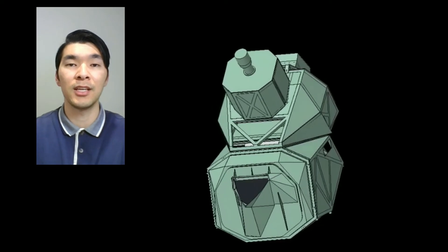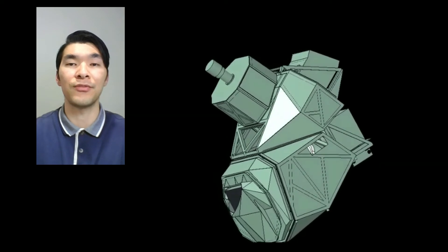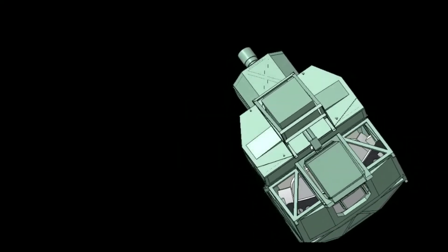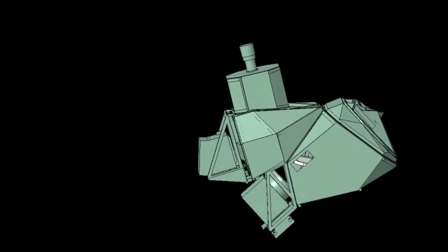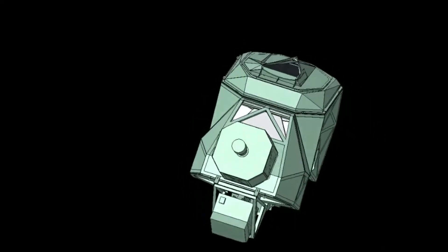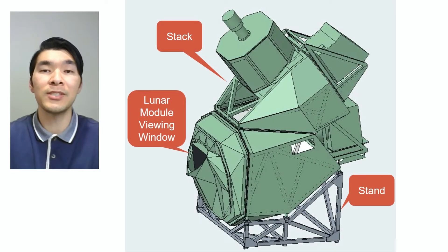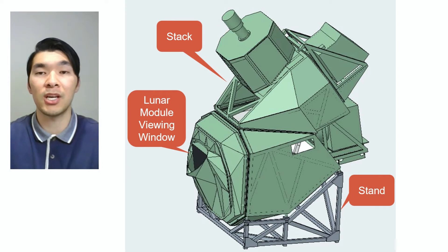Here is the completed model of the stack. The dark triangular geometry you see is the window that the astronauts view. The stack is over 16 feet tall and occupies a 10 by 10 foot footprint. With the model of the stack complete, the team designed and analyzed a stand that will support the stack in the Out of This World Technology Gallery. The stand went through extensive analysis to ensure it would safely support the stack. Within the stack, there are large mirrors and beam splitters that combine and guide the images of the stars, Earth, Sun, and the lunar surface to the window that displays the images to the astronauts as they train to fly to and land on the Moon.